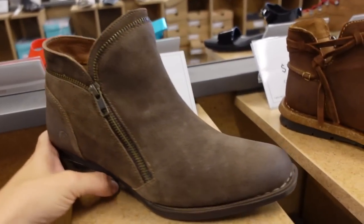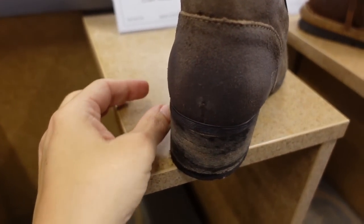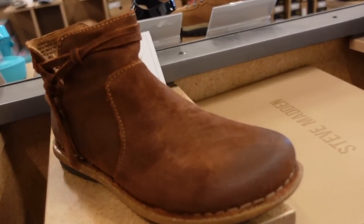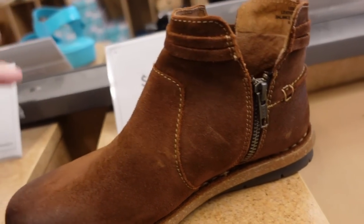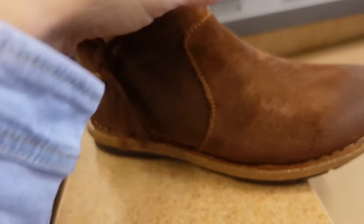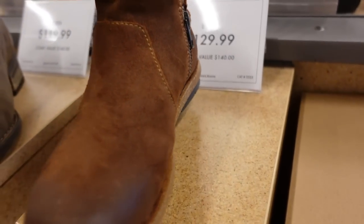Boots from Born — these have the rounded toe, they have that real vintage look, with the stacked kind of heel. Zipper on the side, they're $119. And then also from the same brand, these kind of have an edgy look, a little less casual. They have the rounded toe, zipper on the side, little lace-up, and they're $129.99.